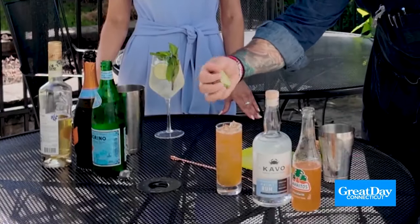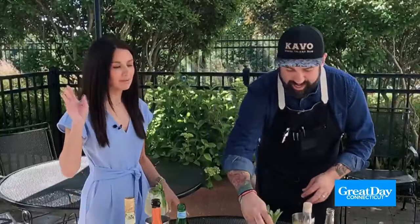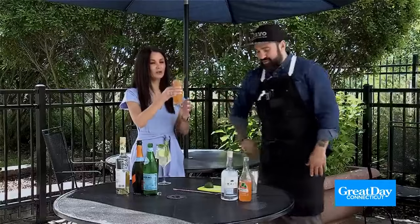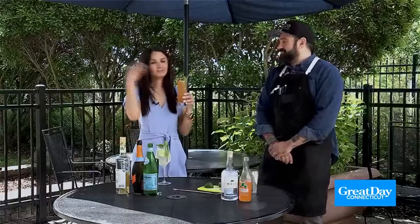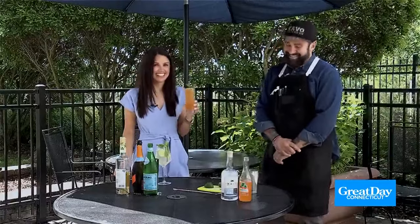Squeeze a little lime, then garnish — got to slap your herbs. It's quick, it's easy, and it's extremely refreshing. That looks like summer! Cheers. The mint — it's the slap. Perfect.